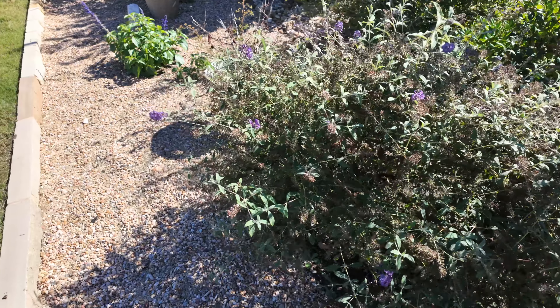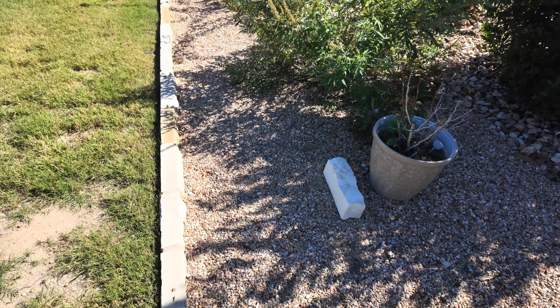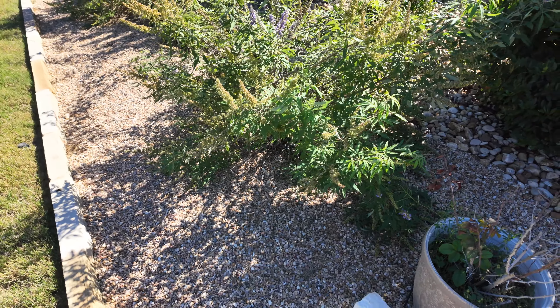Over here is the Asian Moon Buddleia. It went in this year as a one-gallon plant — right now it's probably about four feet wide and about 30 inches tall. I don't have anything against it; it's been pretty disease-resistant and low-maintenance. I'm just not certain if I enjoy the blooms. So we'll see what happens.